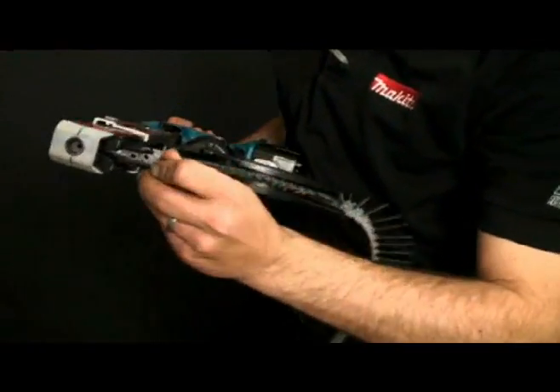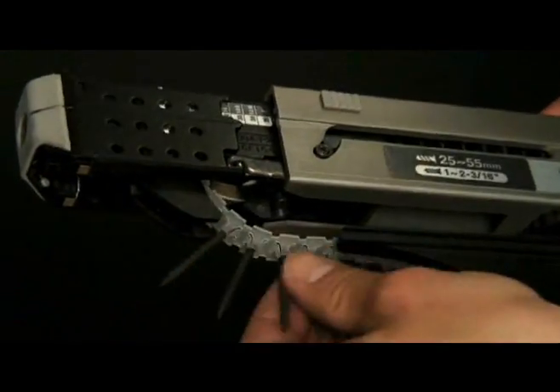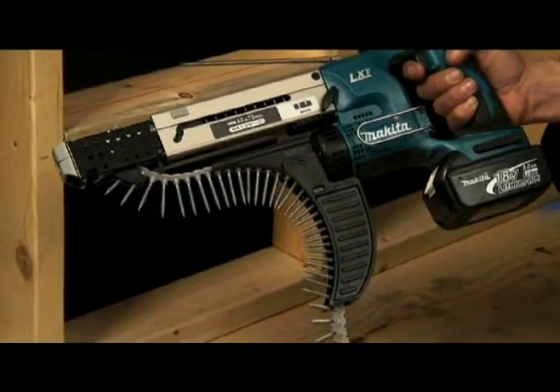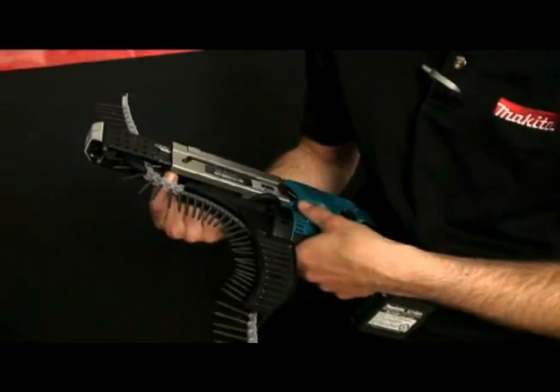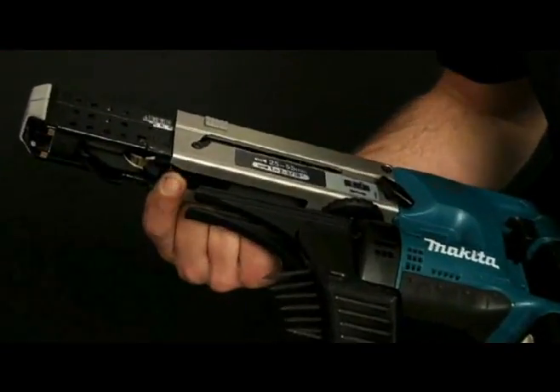To load a strip of screws, insert a strip into the screw guide and through the feeder box until the first screw in the strip is set in the pre-drive position, indicated by the notch below the drive location. Strips may be removed from the tool by pulling the entire strip through the top of the feeder box. The strip can also be reversed by depressing the reverse button and removing the strip backwards through the feeder box and the screw guide.